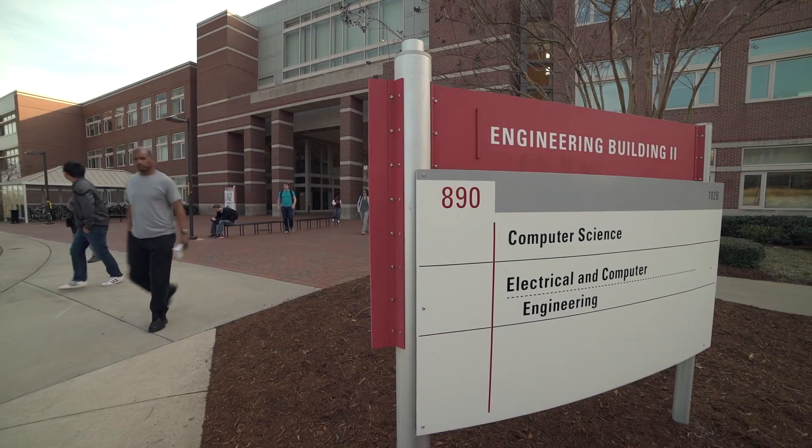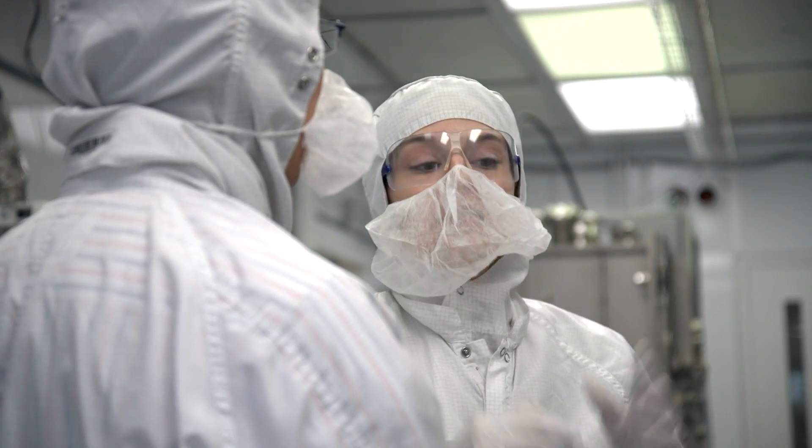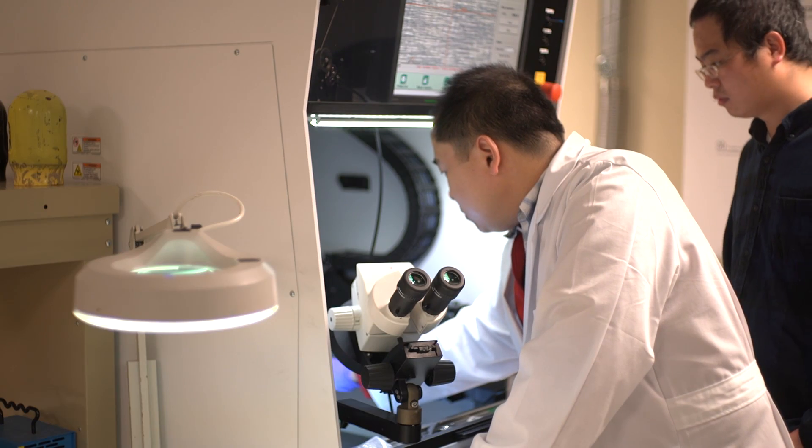At NC State's Department of Electrical and Computer Engineering, we are working to address major challenges facing society today. These include challenges having to do with energy and our future, health care, as well as economic development in manufacturing and jobs.